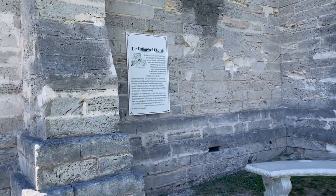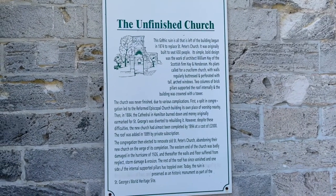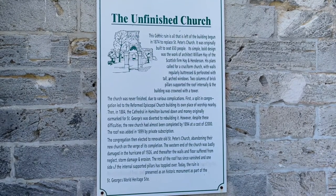Though it was never finished, the ruins are still beautiful, and the site is a historic monument and part of the St. George's UNESCO World Heritage Site. Today, the unfinished church is an elegant venue for weddings and other events.